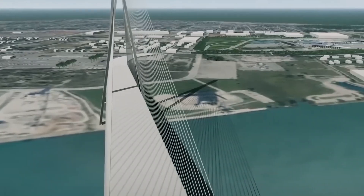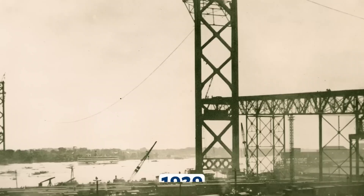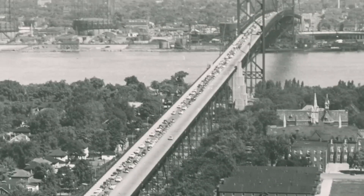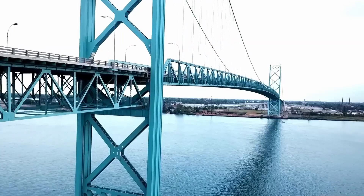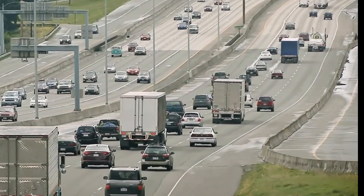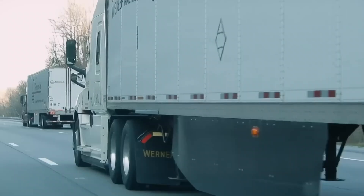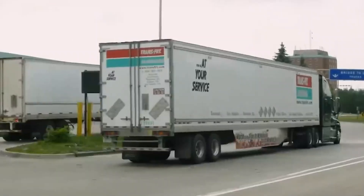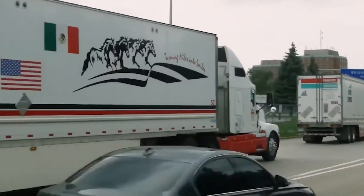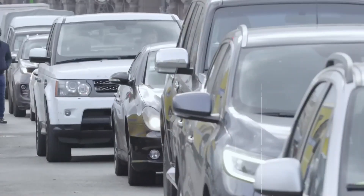To understand why this bridge matters, we need to go back to the year 2000. The Ambassador Bridge, built in 1929, was handling over 30% of all trade between the United States and Canada — more than any other border crossing in North America. But there was a problem: it was reaching its breaking point. Thousands of trucks lined up for hours, sometimes days, waiting to cross a single bridge, with supply chains grinding to a halt and billions of dollars in trade delayed. The Ambassador Bridge simply couldn't handle the volume of modern commerce.